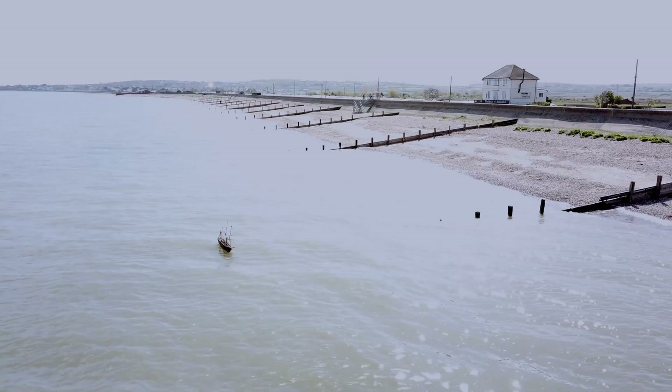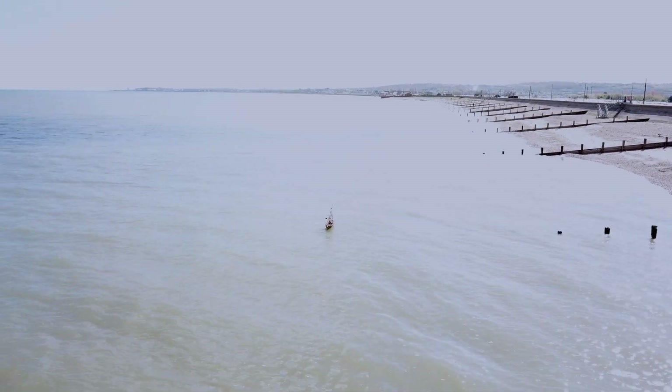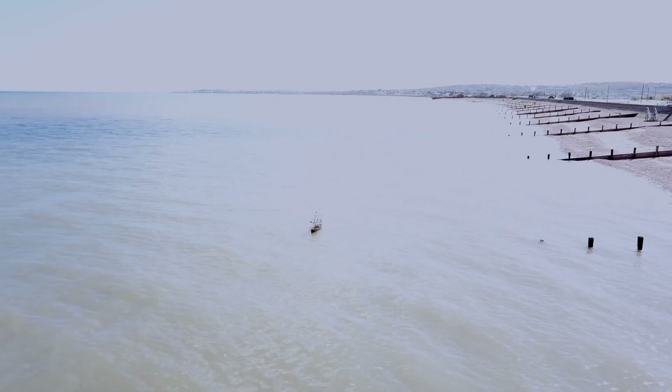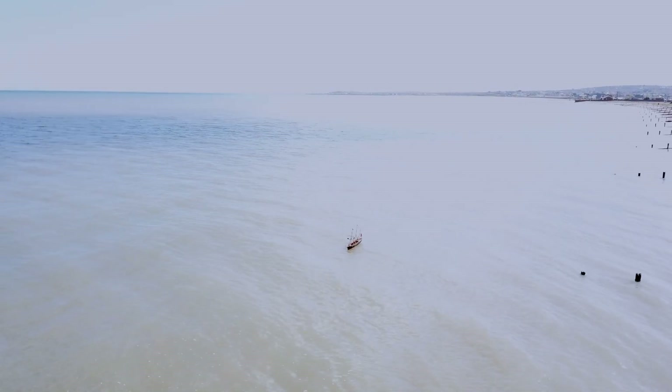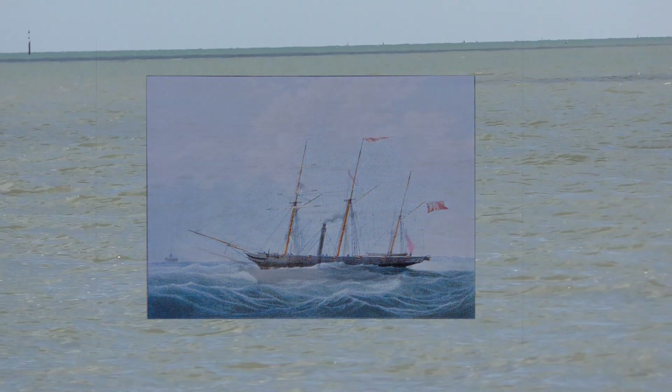Some seven miles north of this launch site at Sea Salter in North Kent, on the far side of the Thames Estuary, is a sandbank known as the Nohor, which was the backdrop for William J. Huggins' depiction of the Archimedes, from which this model has been reconstructed.